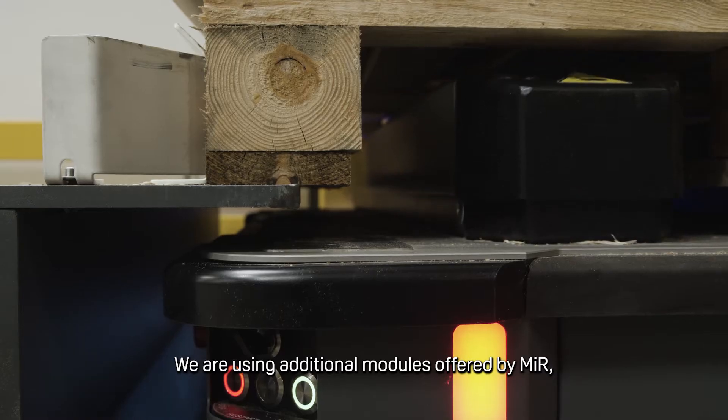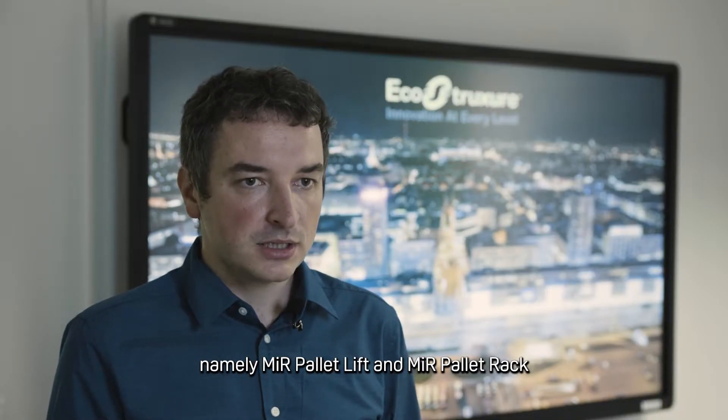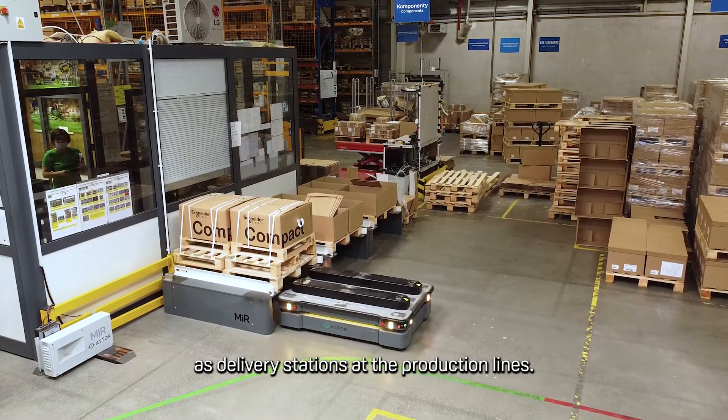We are using additional modules offered by MIR, namely the MIR pallet lift and MIR pallet rack, as delivery stations at the production lines.